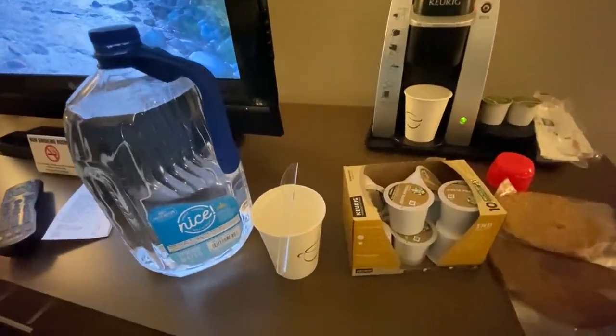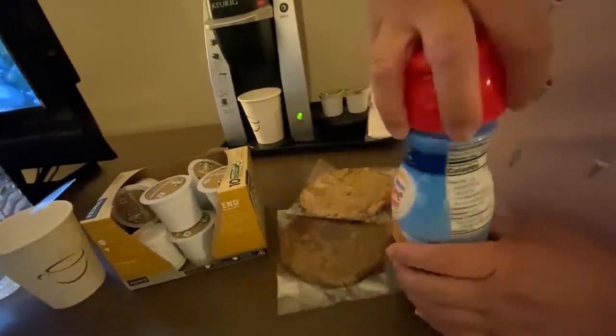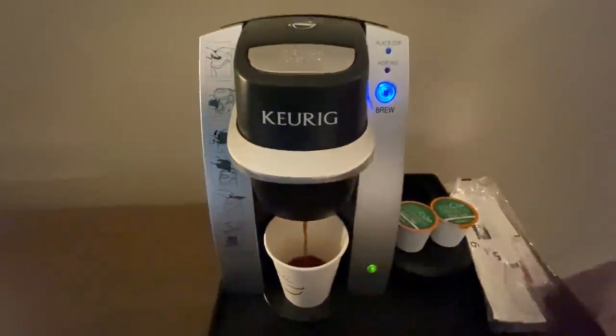We're back in our room after a Walgreens stop. We got some water, Keurig K-cups, and creamer. Since the housekeeping doesn't visit every night on a three-night stay, we wanted our own coffee and creamer. We have a fridge, so we might as well use it. Brewing our coffee now — we also got some cookies. Cheers! That's how you save a few bucks instead of going to a coffee shop.